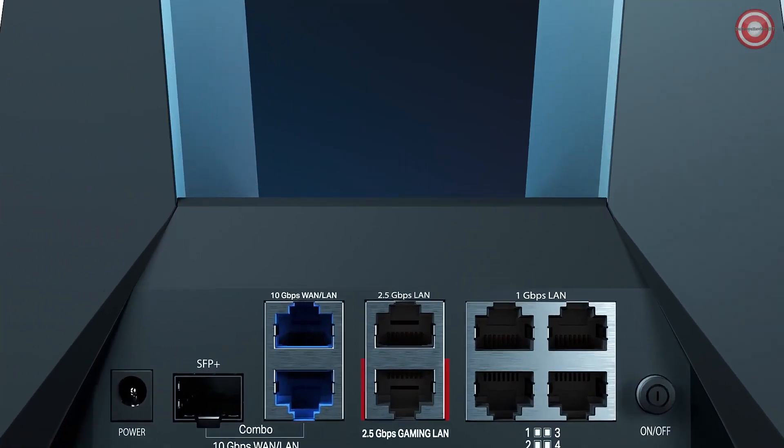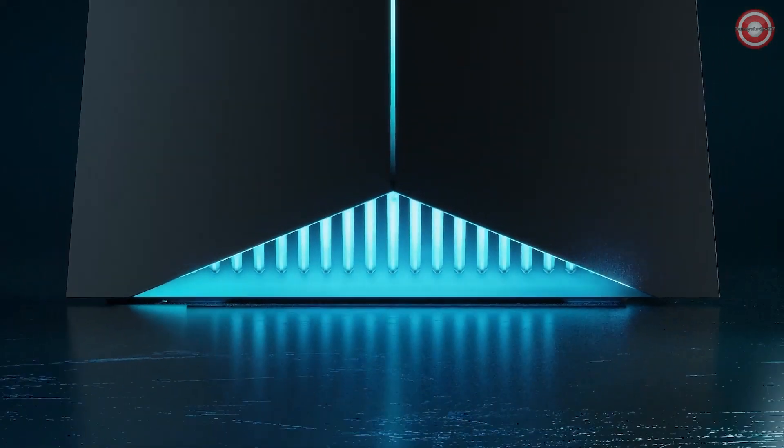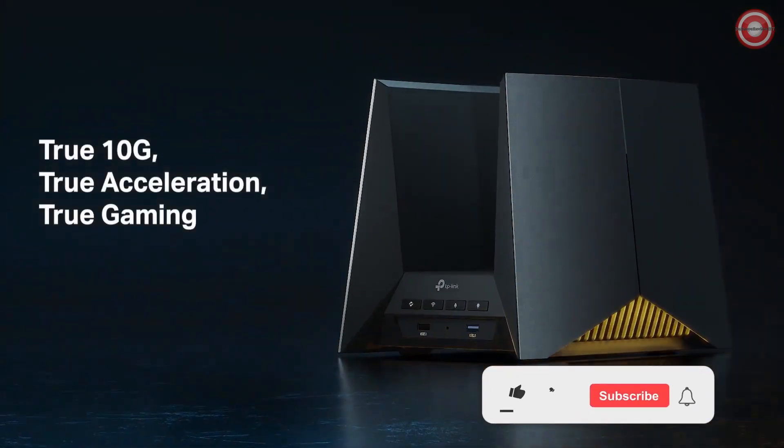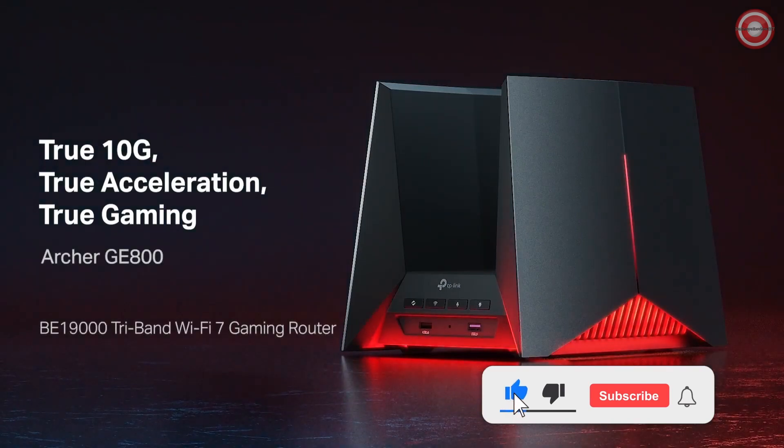The Archer GE800 gaming router isn't just a router — it's your ticket to lag-free, lightning-fast gaming. So what are you waiting for? Unleash your gaming potential. Stay tuned for more cutting-edge gaming tech and reviews. Your journey to the ultimate gaming experience has just begun.